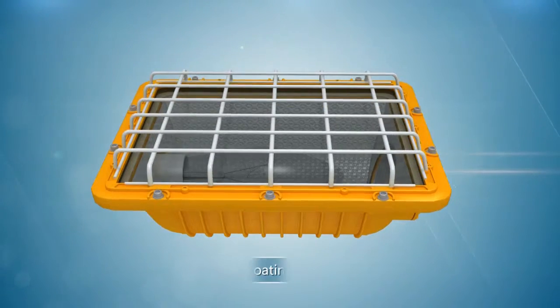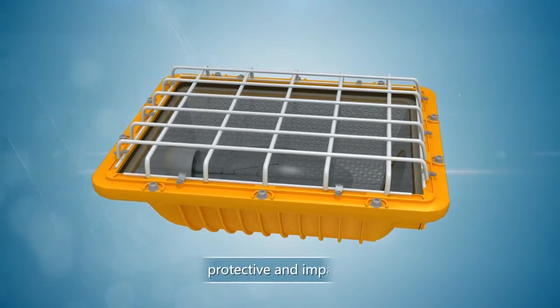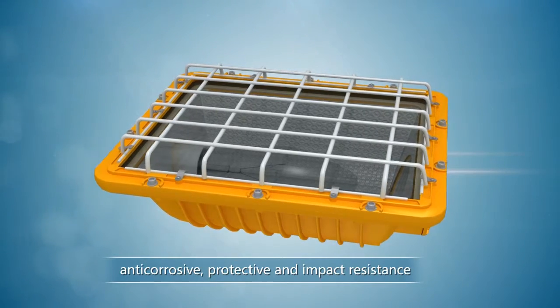The protective grid is treated by immersion coating technique, which provides anti-corrosion, protective, and impact resistance qualities.